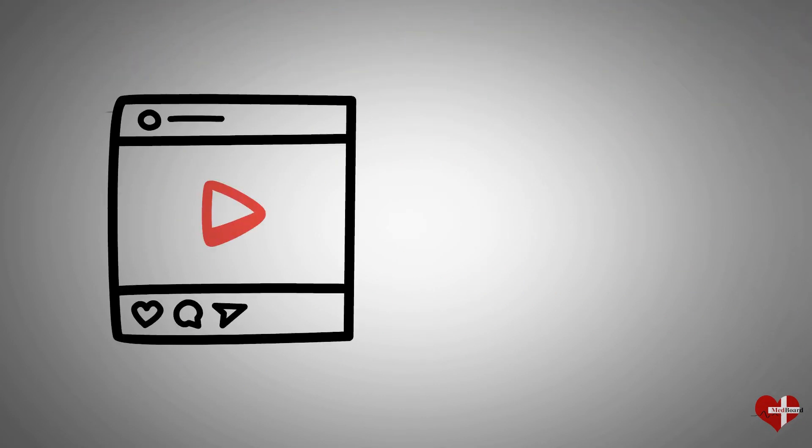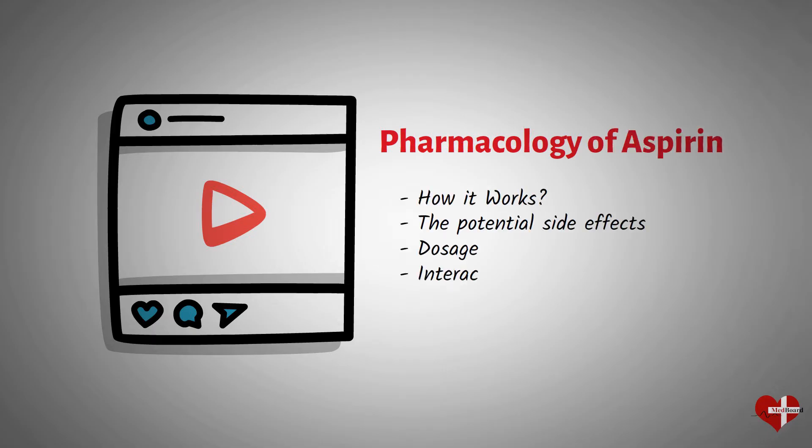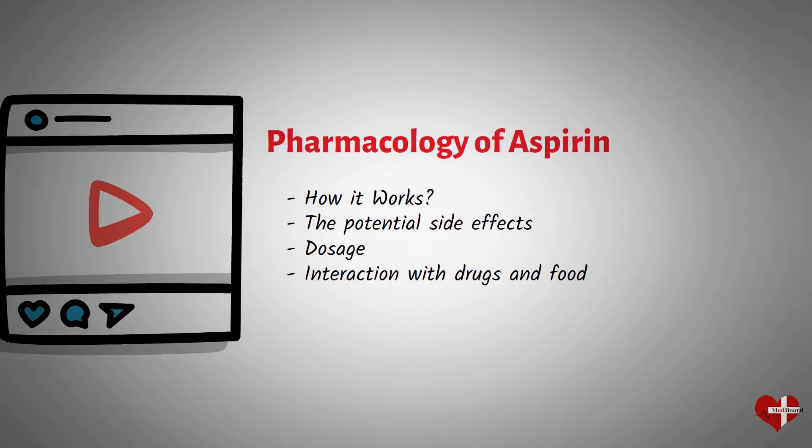In this video, we will discuss the pharmacology of aspirin, including how it works, the potential side effects, dosage, and its interaction with other drugs and food.